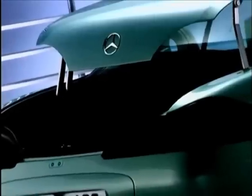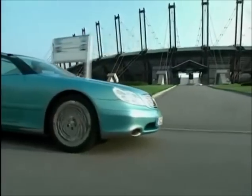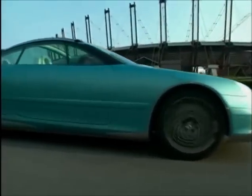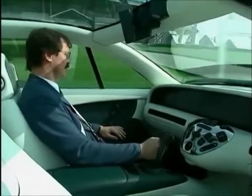The boot lid levers up with the help of two electric motors and a four-joint hinge, giving maximum loading space. On the move, the Mercedes F200 constantly monitors speed, pitch and roll, and onboard processors send messages to the car to smooth out the ride by use of an active spring and damper adjustment system.